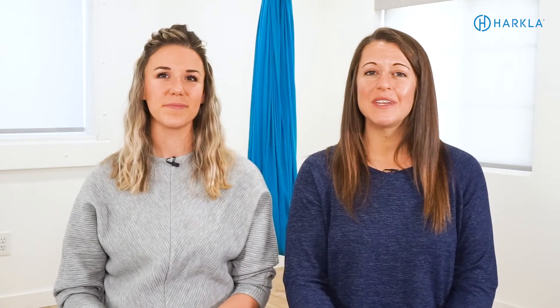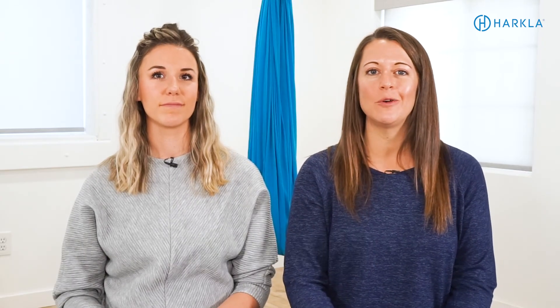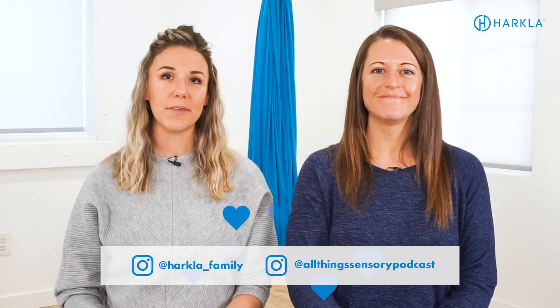If you liked this video and it was helpful, let us know — like this video, leave a comment, and make sure you subscribe to our YouTube channel. We put a new video out every Tuesday. Hang out with us on Instagram — you can find us at All Things Sensory Podcast as well as Harkla underscore family. We love hanging out there with you. You can send us questions or comment below with anything you want to learn more about. Thanks for hanging out with us today.